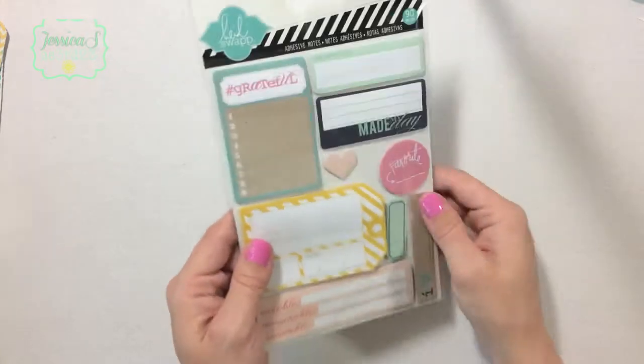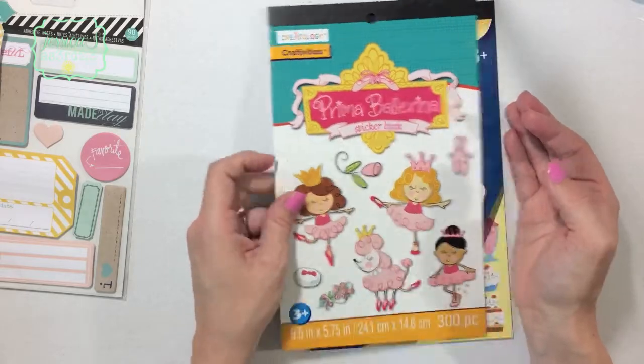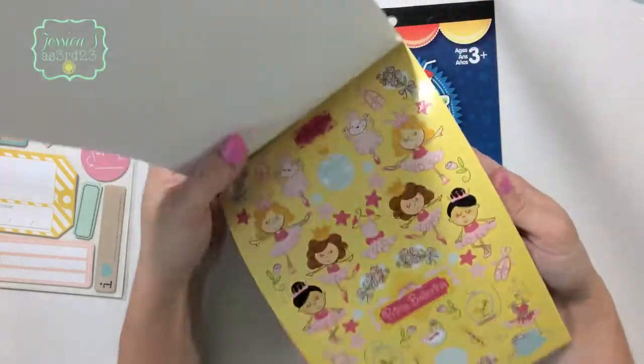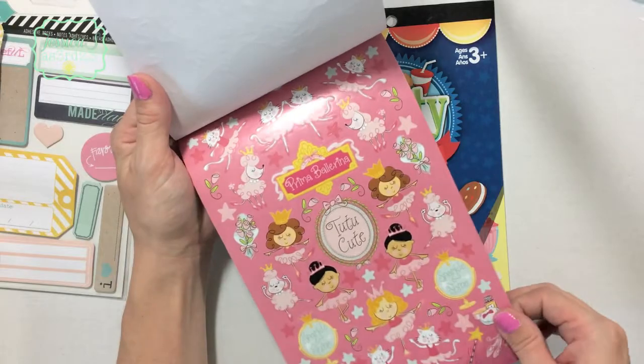I ran in to look for the dollar sticker books and found this Prima Ballerina sticker book — these are just a dollar each. I don't know if I've mentioned before, but I'm planning on signing Annabella up for dance, so I thought these would be really cute to use.